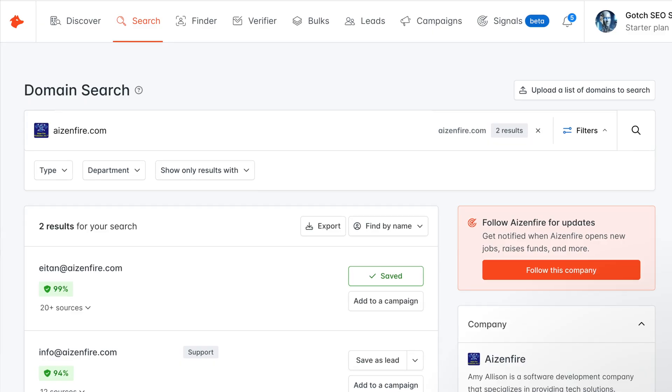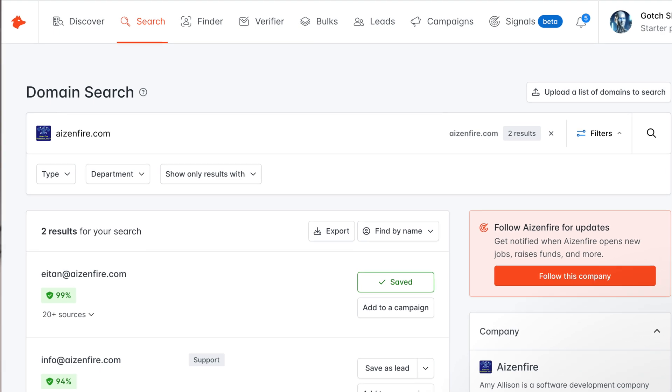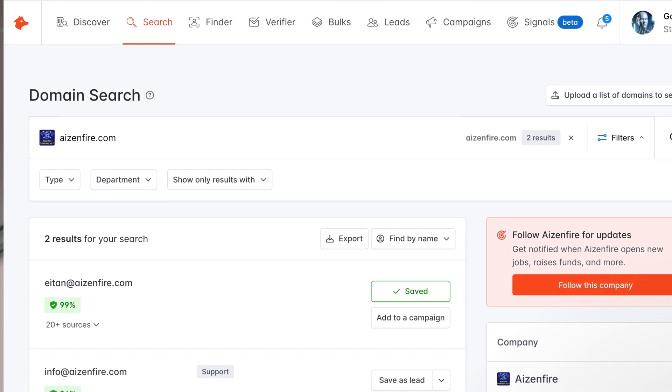Number twelve is Hunter — one of my favorite SEO and marketing tools. I use it for various activities such as content promotion, link outreach, and sales prospecting.